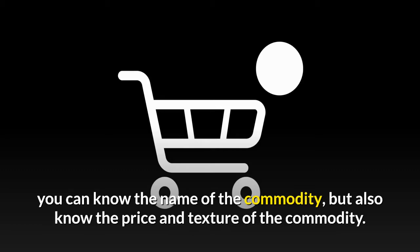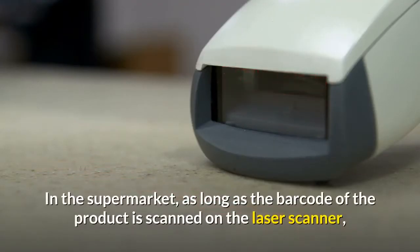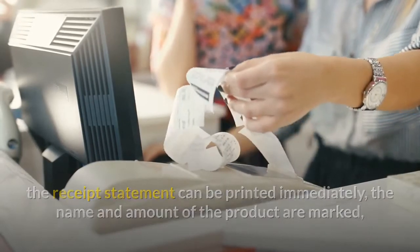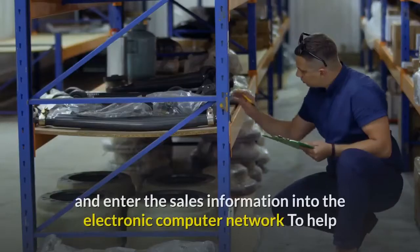In the supermarket, as long as the barcode of the product is scanned on the laser scanner, the receipt can be printed immediately. The name and amount of the product are marked, which is convenient for the customer to pay and for the cashier to check out.